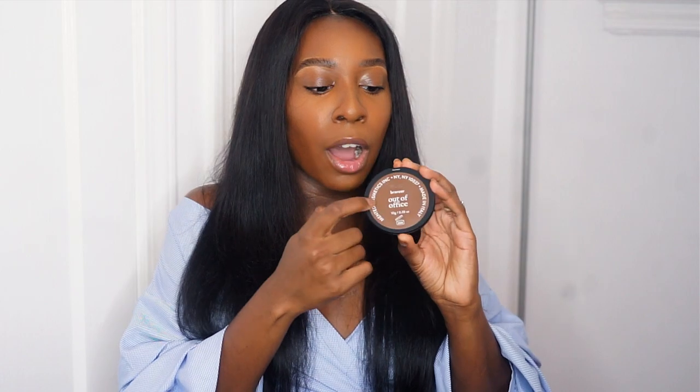First things first, I really like the packaging of the bronzers. It actually comes with a mirror and has the powder bronzer below, so I love that compact mirror. It's always nice — like if you go on vacation — to have a mirror in every single product. It's like a two-in-one. I also love how the label on the back that shows the shade is color-coded with the actual shade of the bronzer, which is really good.